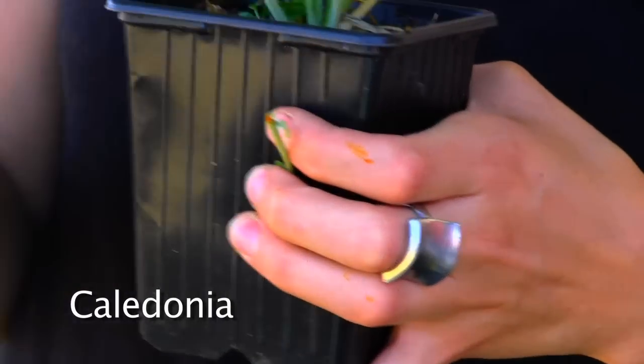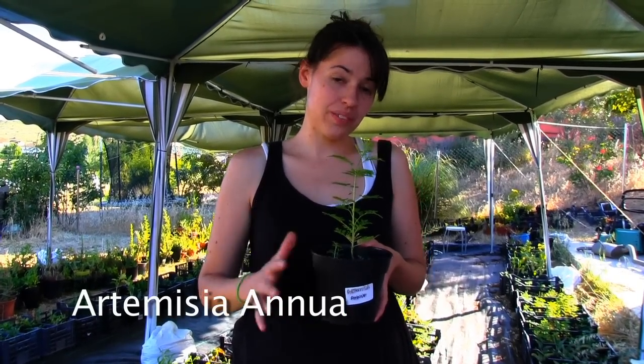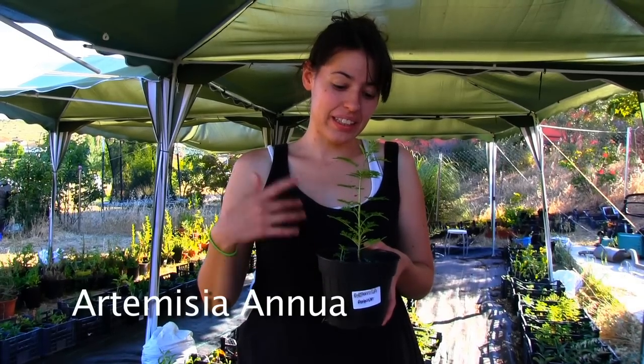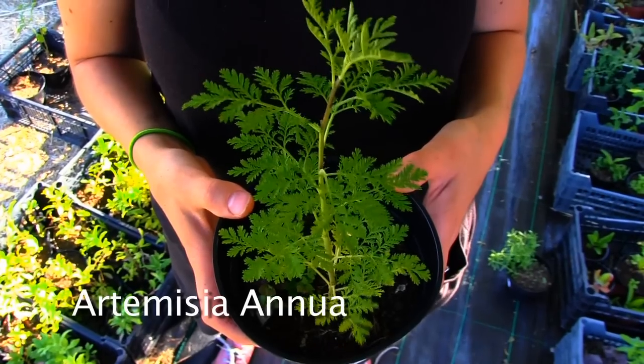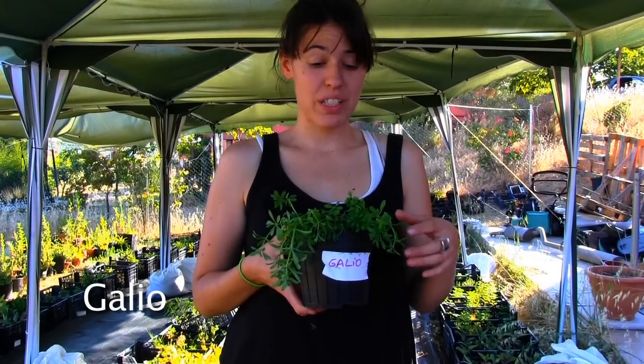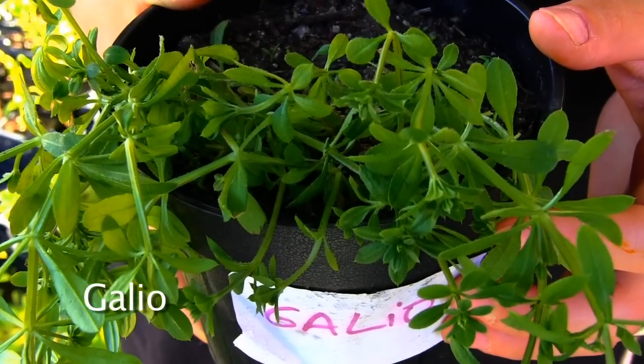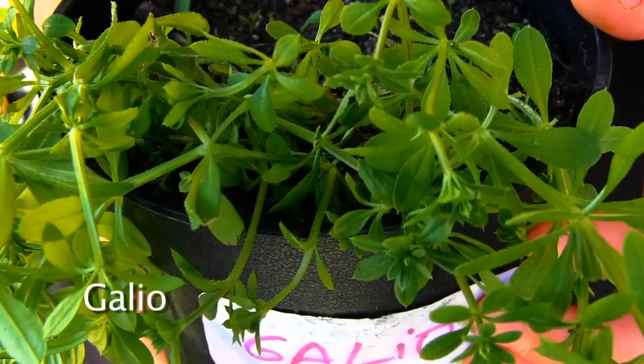This plant is called Artemisia annua and you can use it to kill bacteria and pathogens like malaria, Ebola, or Leishmaniasis. The name of this plant is Gallio and you can use it to regulate your hormonal system.